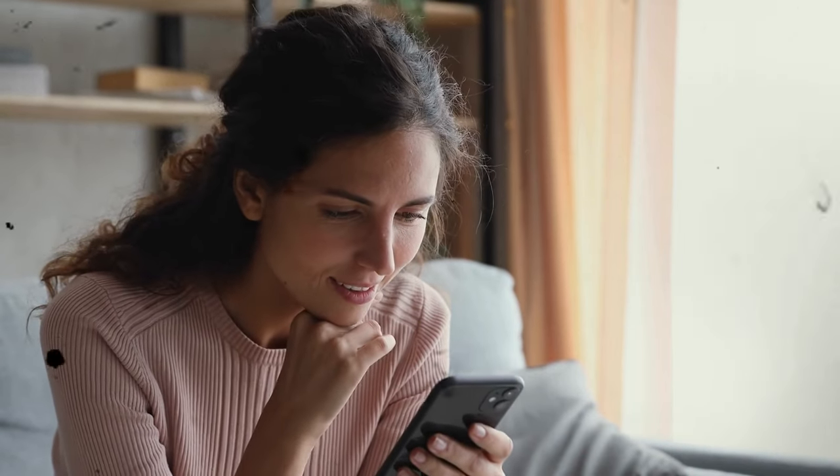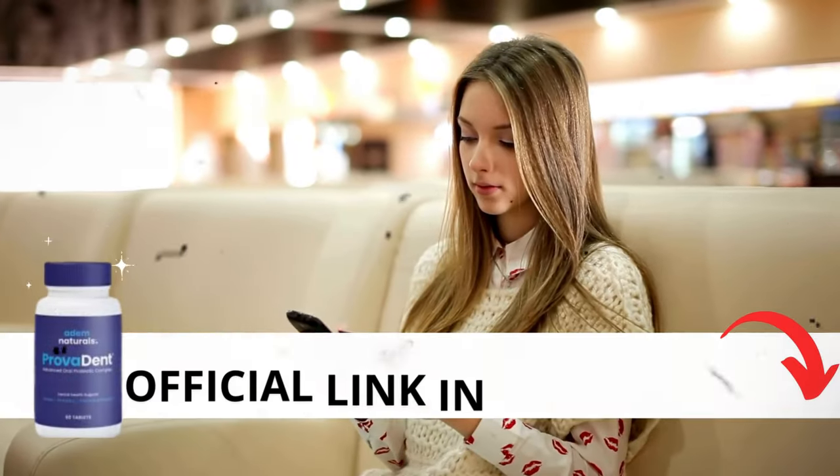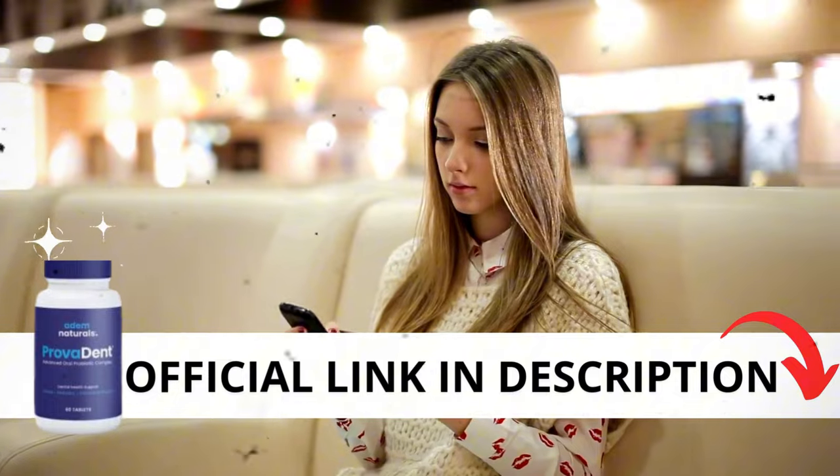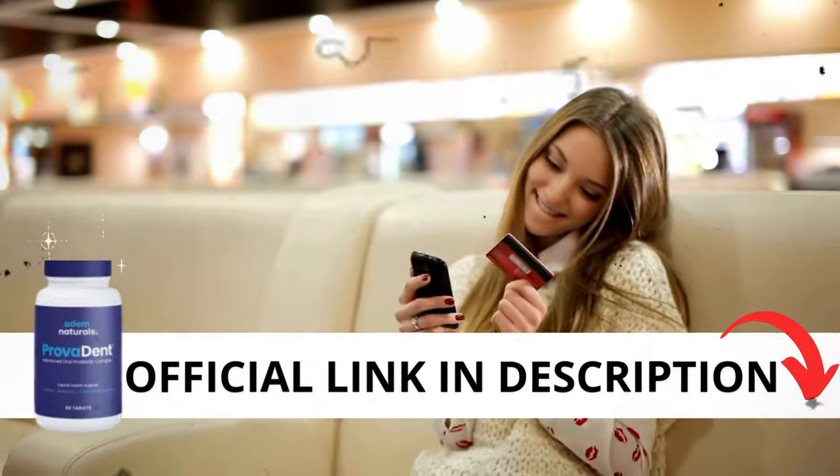The first thing you need to know about Provident is be careful with the website you're going to buy from, because Provident is only sold on the official website. To help you, I left the link to the official website down below in the description of this video.